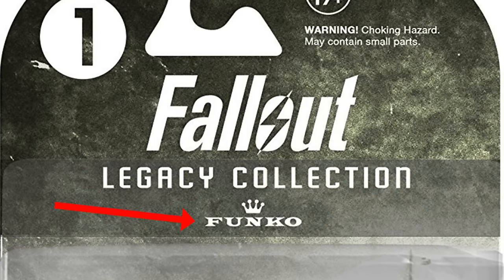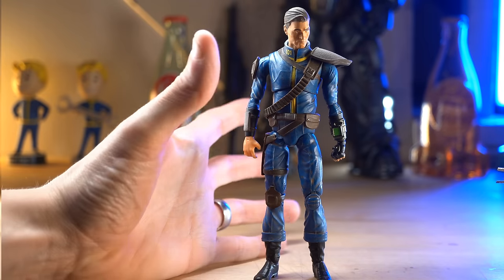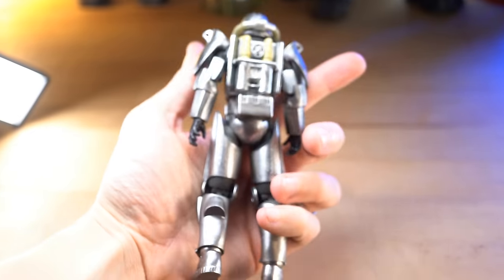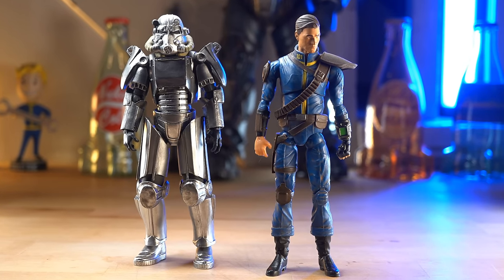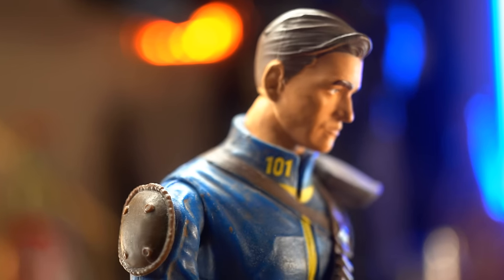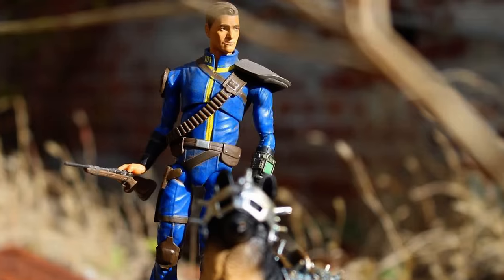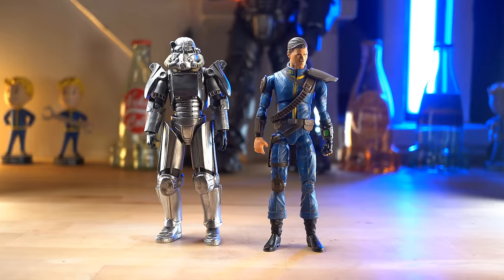Funko. Yes, Funko actually made these 1:12 scale action figures, and I'm going to be frank — these figures kind of totally suck. But they're the only Fallout figures that exist like this that I know of, so I love them anyway.